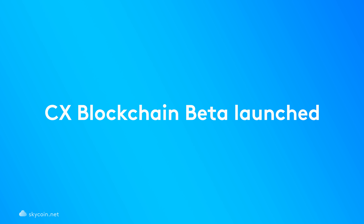We look back on May with great pride as the amount of work done by the team was staggering. For example, the recent launch of the CX blockchain beta, which will allow developers to start building out awesome applications using the SkyCoin ecosystem.